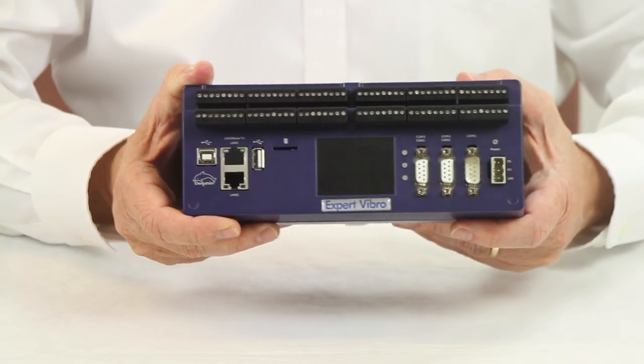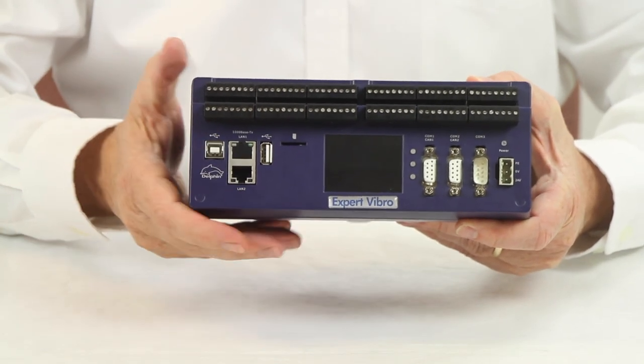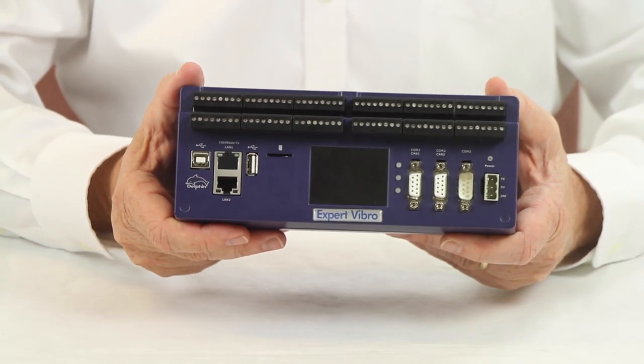Modbus, PROFIBUS, and Ethernet interfaces are standard, with Wi-Fi and cellular modem available as options.